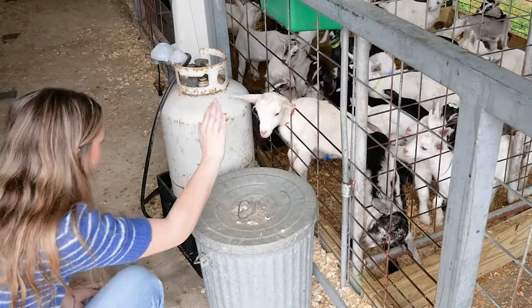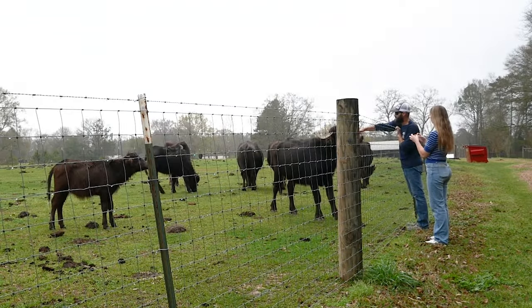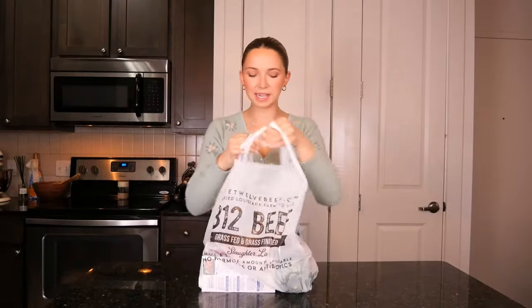I'm Jillian, a soon-to-be LSU graduate, journalist, and cooking enthusiast on a mission to inspire a deeper connection to the food that we eat. Welcome to my kitchen.